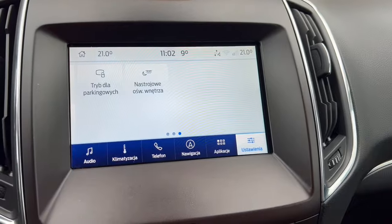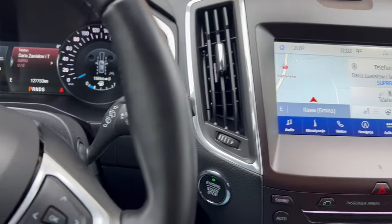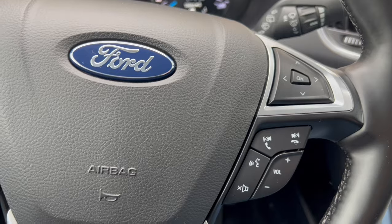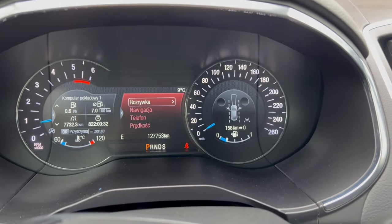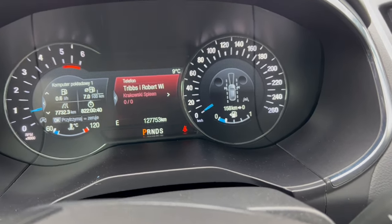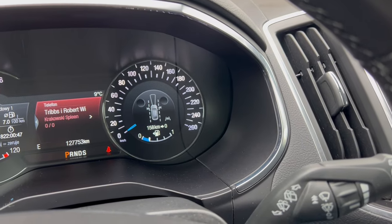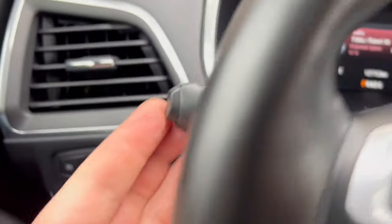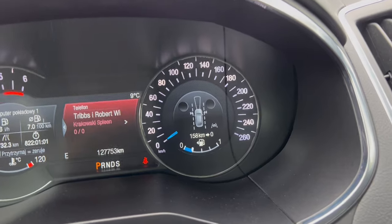System Sync bardzo prosty w obsłudze, niczego szukać nie będziecie musieli. Pełen system bezkluczykowy – podchodzimy, auto się otwiera, dotykamy prężkowanych elementów na klamce i się zamyka. Kierownica wielofunkcyjna – po prawej stronie przyciski do obsługi ekranu centralnego, możemy sobie wybrać co chcemy widzieć: nawigację, multimedia, telefon. Zawsze widzimy znaki drogowe aktywnie zczytywane. Mamy włączonego asystenta pasa ruchu – możemy go sobie wyłączyć, wtedy samochód nie będzie prowadził się po liniach automatycznie.